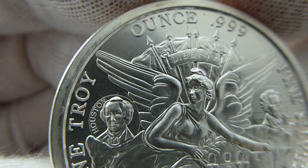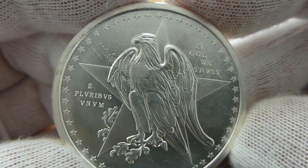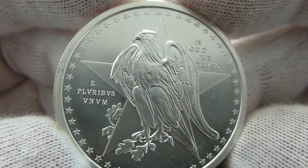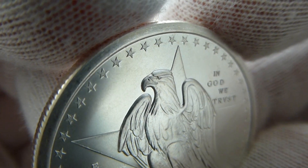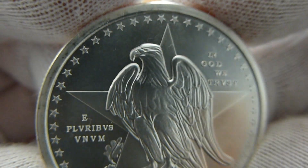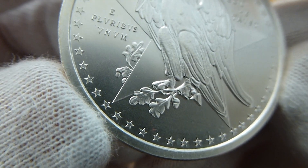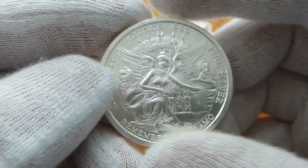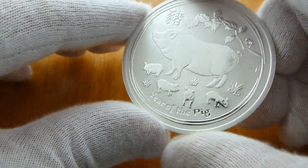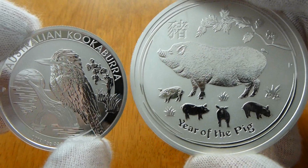Very very good detail in this, very nice. And then the back depicts the lone eagle with the Lone Star in the background. Nice design. So some very good pickups - generic silver and premium silver. Very good. Thanks for watching.